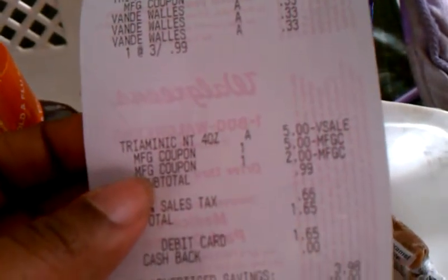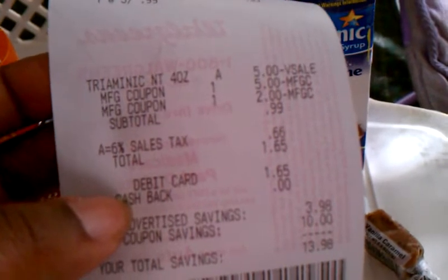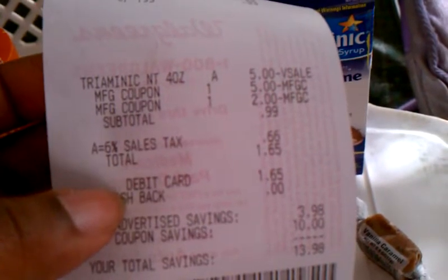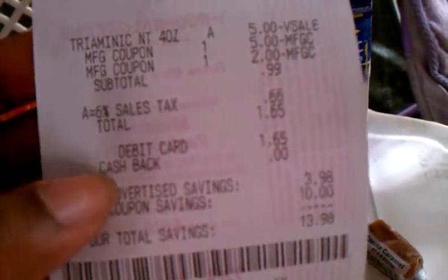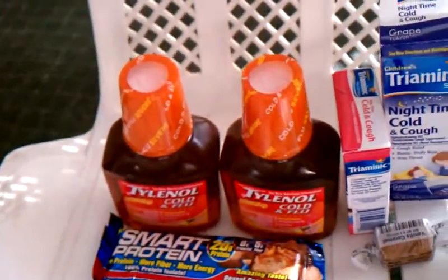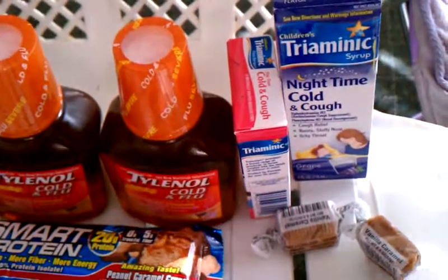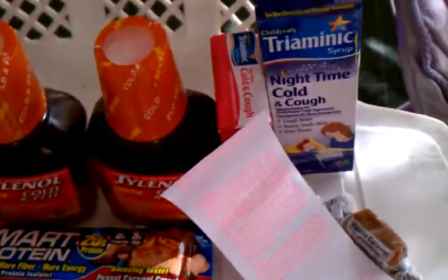My subtotal came out to $0.99, and with taxes everything was $1.65 out of pocket. Then I got back a $5 register reward for purchasing the Triaminic, so I did really well.